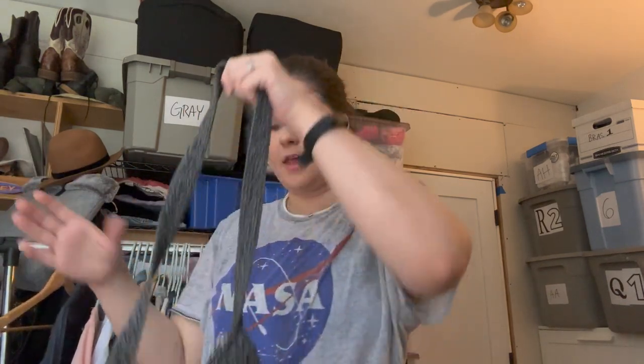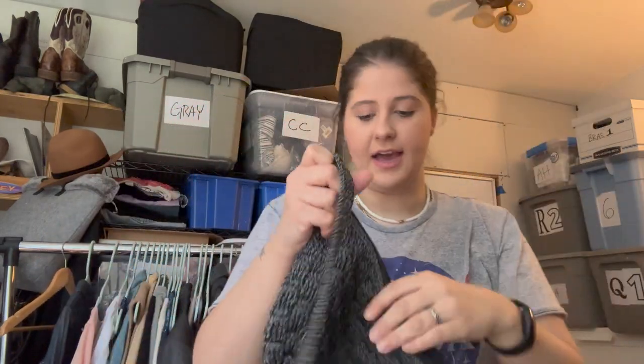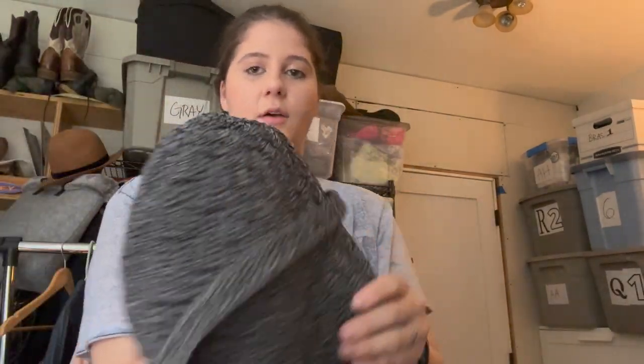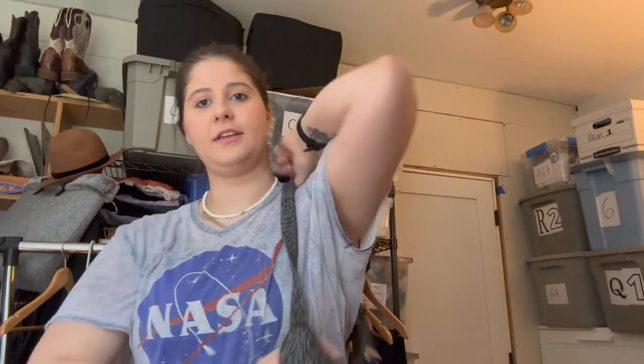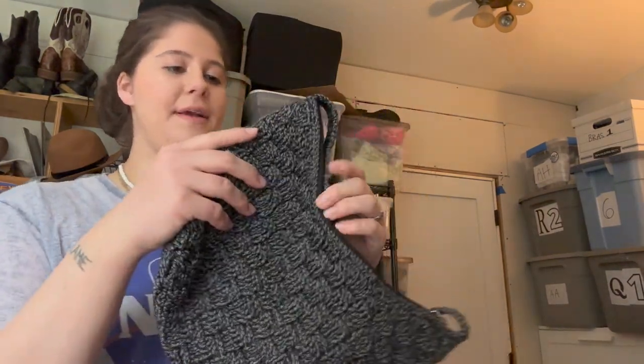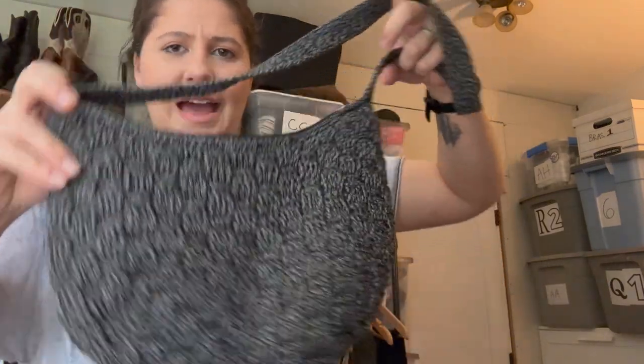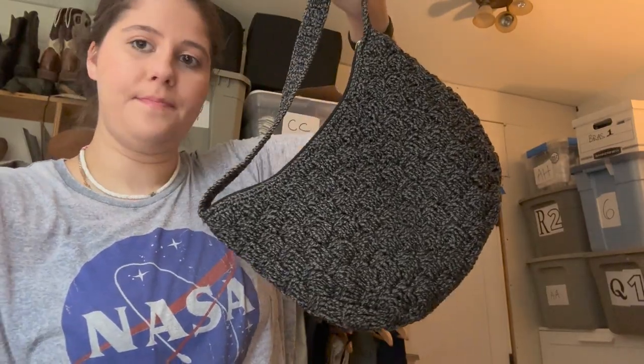This is J.Crew, size double zero — just a nice denim chambray shirt, pretty simple, hopefully that still sells. And I do have some purses — I only have one right here. It's The Sak, which I like selling. It's a woven knit shoulder bag, pretty thick, and it's in really good condition so I decided to grab it.